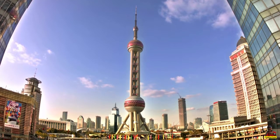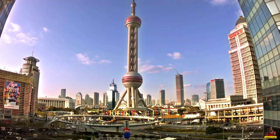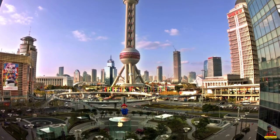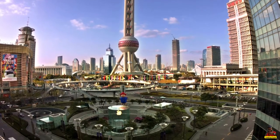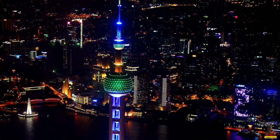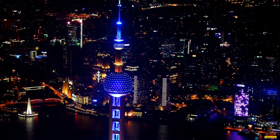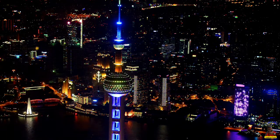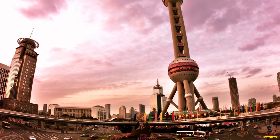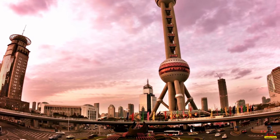The Oriental Pearl Tower is the sixth tallest television and radio tower in the world. It was China's tallest building from 1994 to 2007, when the Shanghai World Financial Center surpassed it. The tower's total height, including the antenna, is 468 meters.